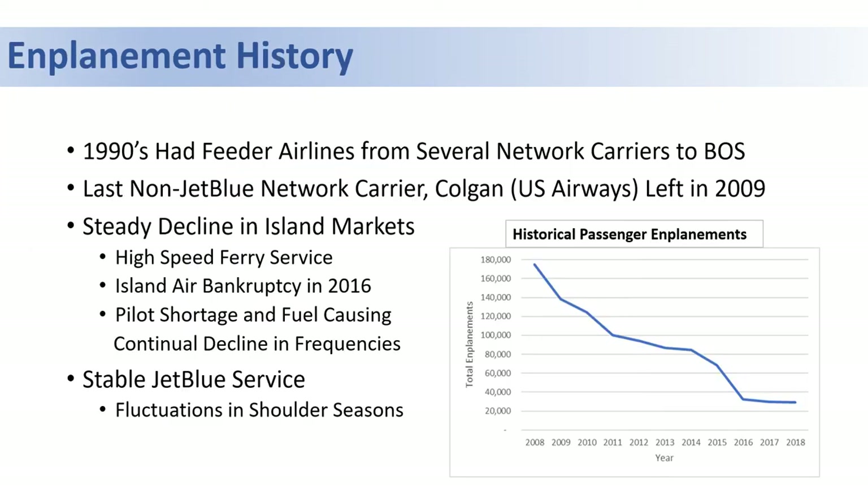Passenger enplanements have fallen sharply at the airport since 2008; however, they've plateaued in recent years. Much of this has been due to the decline in the island markets with the introduction of high-speed ferry service and the Island Air bankruptcy in 2016.